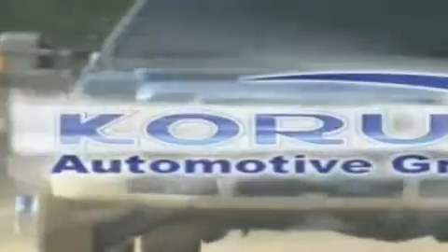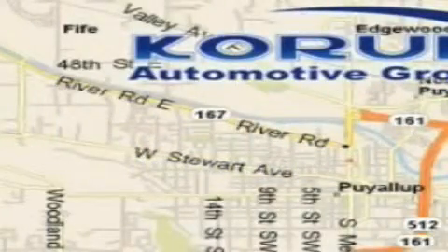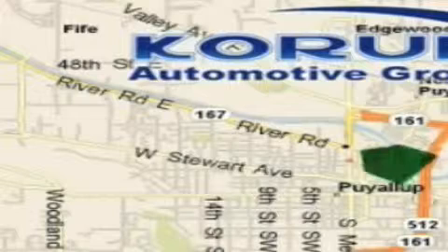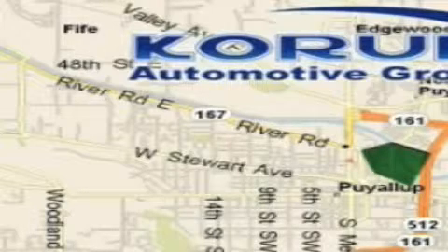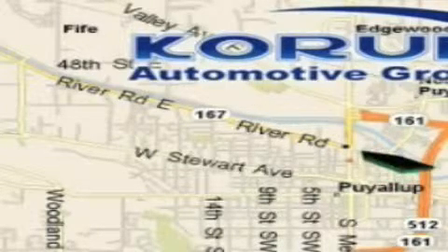Coram Automotive Group is located at the corner of River Road and Meridian in Puyallup. Coram has been serving our customers since 1956, providing excellence in sales and service of new Fords, Mitsubishi, and Hyundai products along with a huge selection of pre-owned vehicles. Come visit Coram Corner, or email our internet staff at iteam at coram.com.